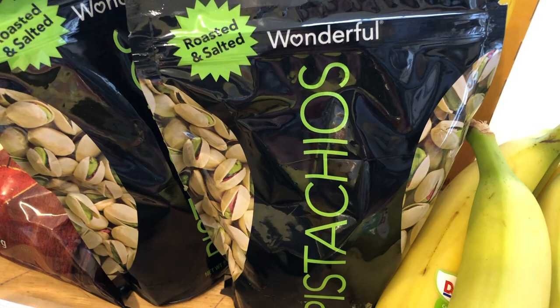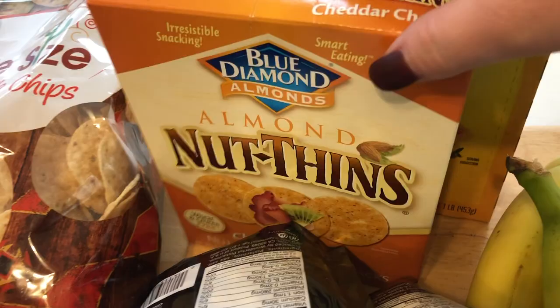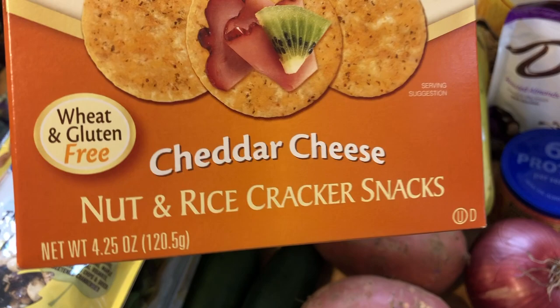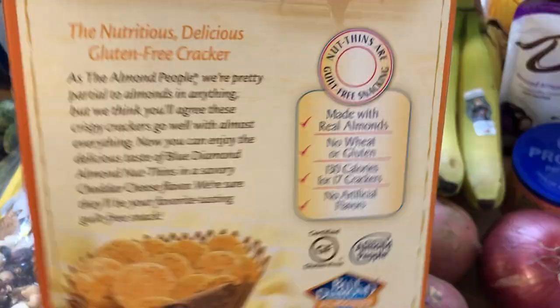I'm trying these Blue Diamond almond nut thins. I think I ordered the pepper jack ones and I guess they were out, so they gave me the cheddar cheese ones. It's a nut and rice cracker snack — it's wheat and gluten free, has three grams of protein, still 22 grams of carbs but no sugars. They're just made with real almonds, no wheat or gluten. I just thought they'd be a little healthier than regular crackers.